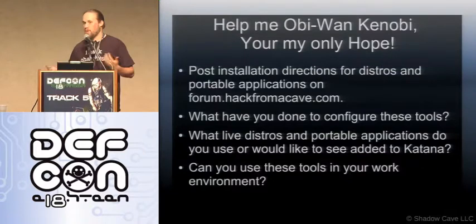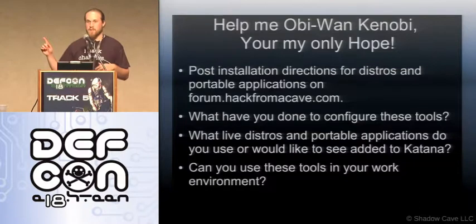Anything you can do to help out. I have a forum — post everything on there. I'll get to Q&A in just like two seconds.